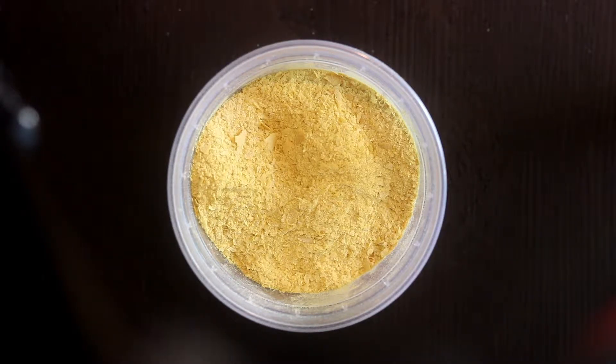I want to show you nutritional yeast. This goes from seven dollars to ten dollars a pound organic — I got this at Sprouts. Some of it is fortified with B12, and what people use this a lot for is an alternative to cheese.